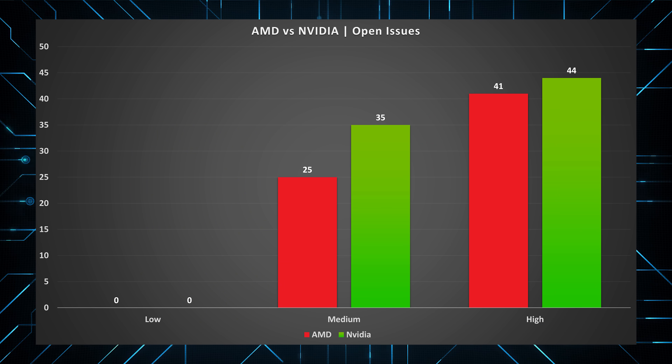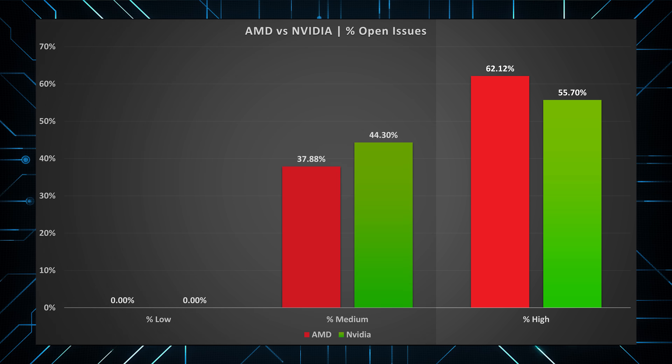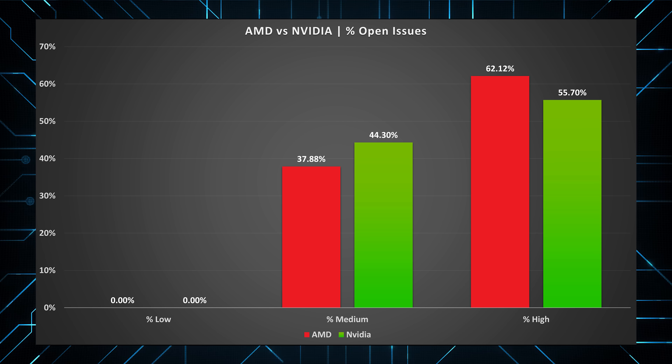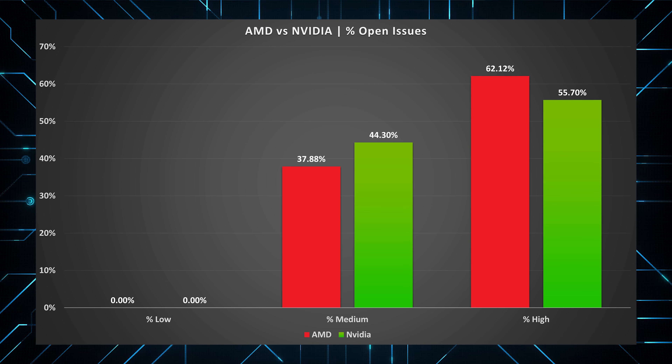Going back to the poor AMD driver sentiment: if we break open issues down into low, medium, and high impact, Nvidia do have the most amount of open issues across the board, even including high impact. But when you look at the data proportionally, if you do come across an issue, it's more likely to be a high impact issue for AMD — meaning there isn't a simple workaround and you'll have to wait for a new driver release. Whereas Nvidia's issues skew closer to medium impact territory, where they're either not as detrimental or there's a reasonable solution the user can implement.